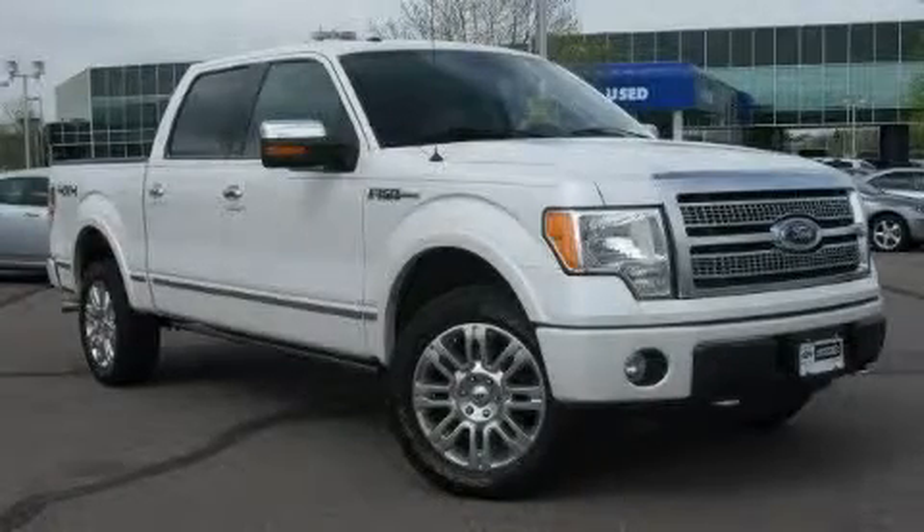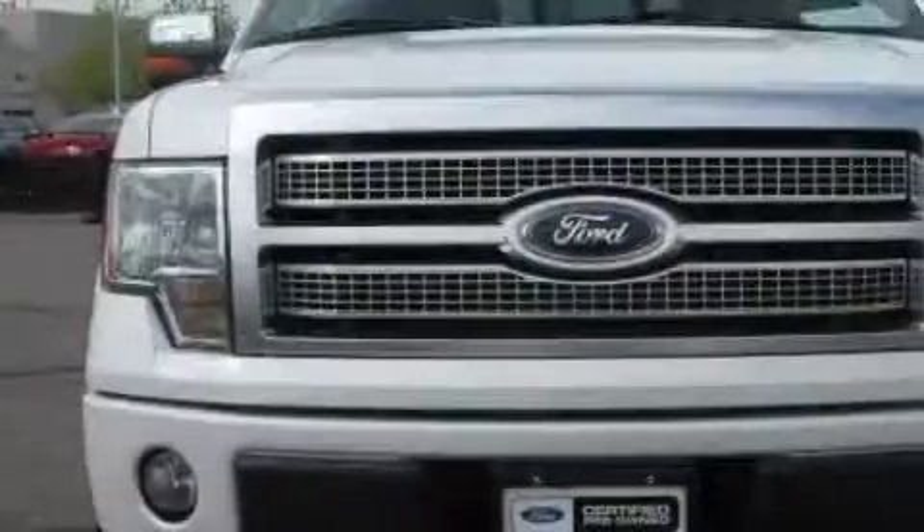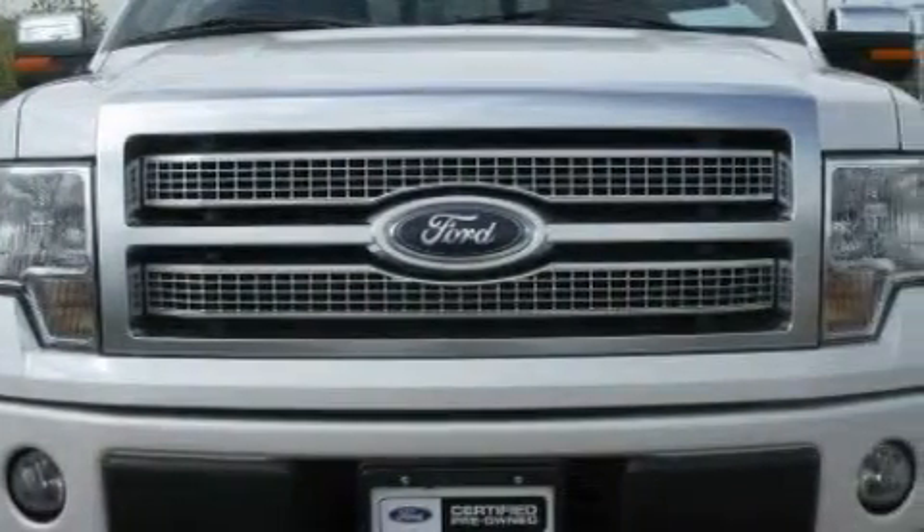This is a certified pre-owned 2010 Ford F-150. Whether hauling, commuting, or towing, this truck is the right one for you.